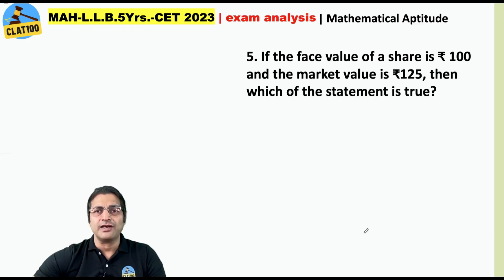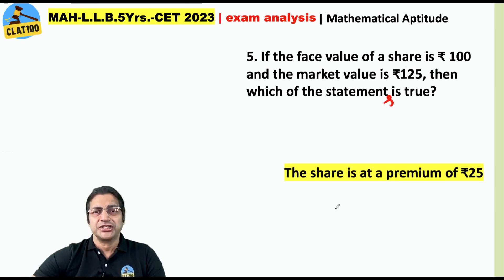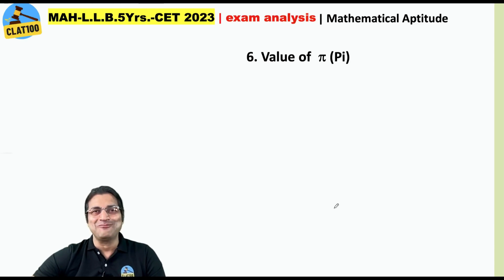If the face value of a share is rupees 100 and the market value is 125, then which of the statements is true? The answer is: the share is at a premium of rupees 25.